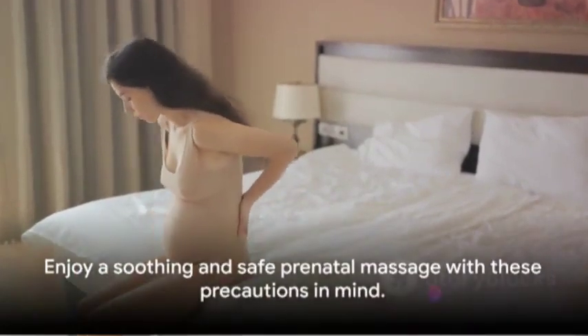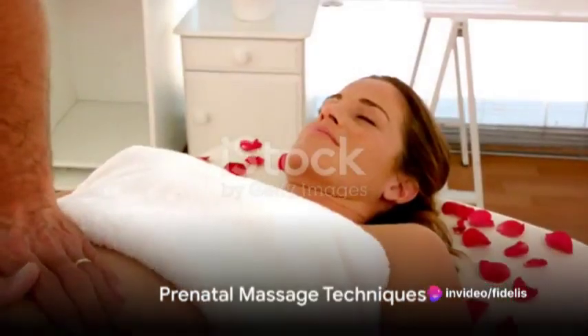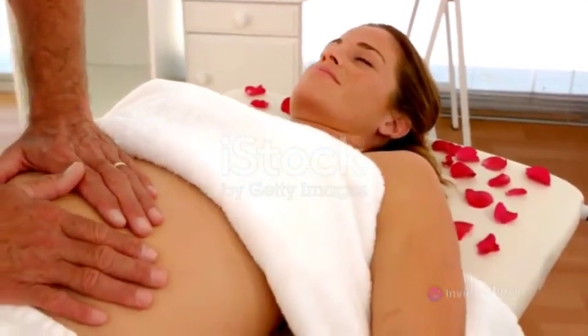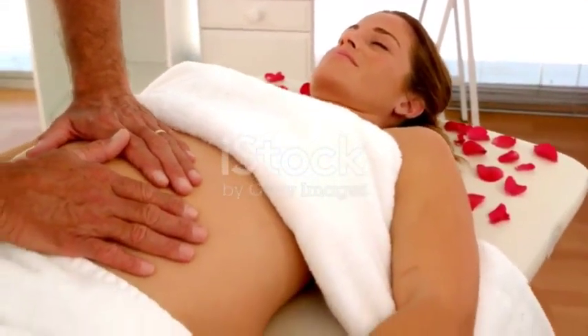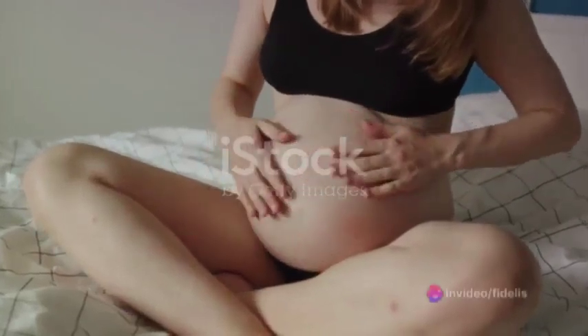With these precautions in mind, you can enjoy a soothing and safe prenatal massage. Now we dive into the heart of the matter: the massage techniques. These techniques are tailored to bring comfort, relief, and promote overall wellness for expecting mothers. Let's explore three of the most popular ones.